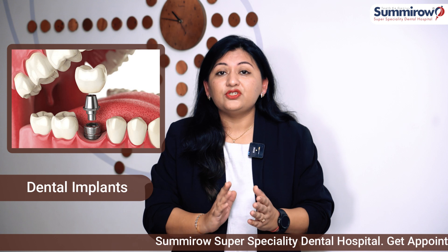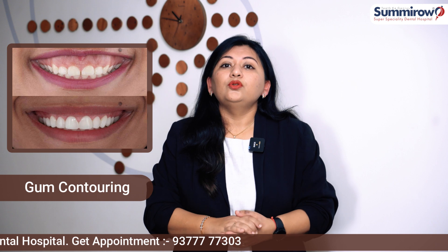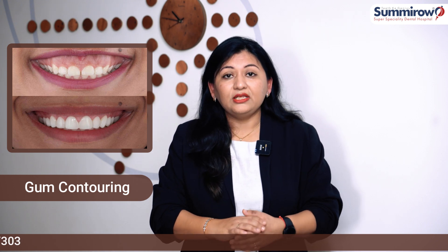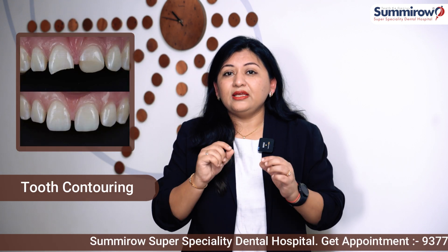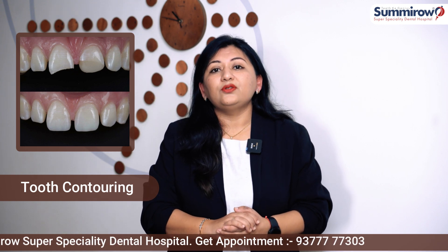You have to replace your missing teeth with a dental implant, bridge, or a removable partial denture. If your gums are too visible in the smile, we can do gum contouring. If your gum line is slightly low developmentally, we can correct that. In a smile, not only the teeth but the gums are also important, so gum contouring is very important. If you have an old filling visible in the smile line, we replace it. If a tooth is broken, we can also contour the teeth.